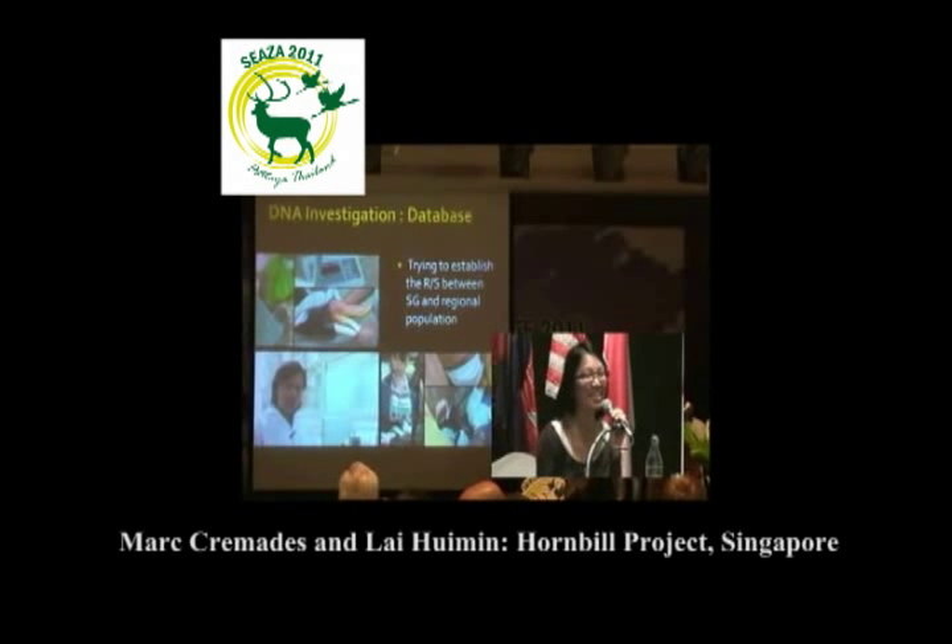Together with Thailand, what we have tried to do over the past few years is to collect samples whenever opportunity arises, to build up a DNA database for these hornbills and to allow the establishment of a DNA gene bank for comparison between the Singapore population and the regional population.